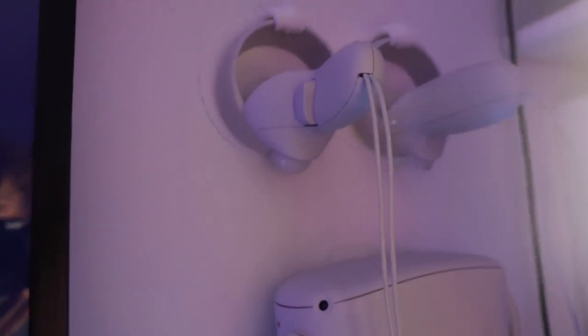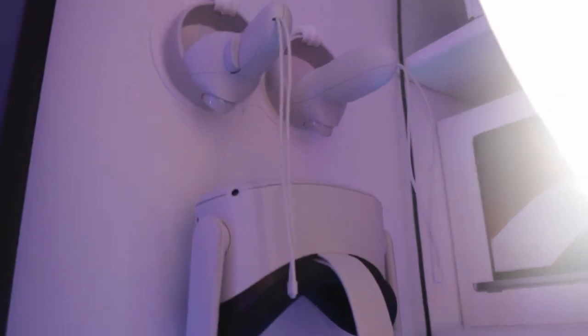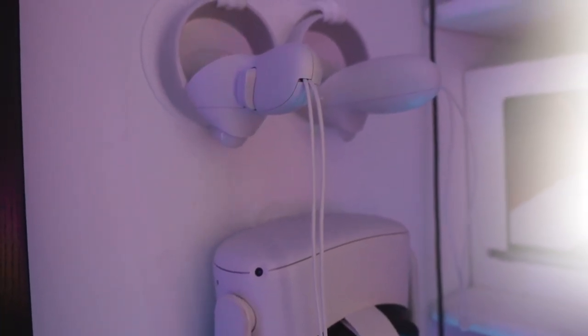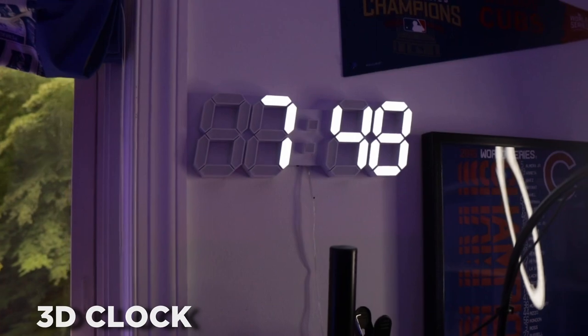On the right side is my Oculus Quest 2. I bought this a few months ago thinking I'd play with it a lot, but I'll be honest — I really have not touched it that much. I'm thinking about selling it. I play ping pong with my dad occasionally, but it really just sits here. I'll probably sell it in the future so somebody else can have fun with it.